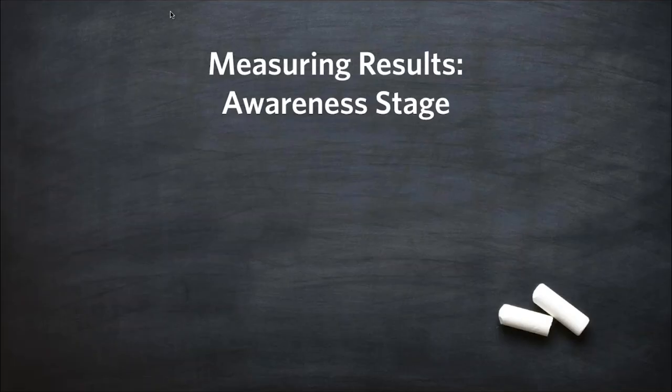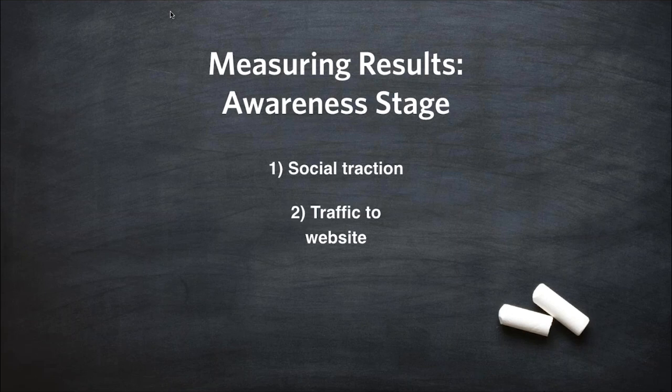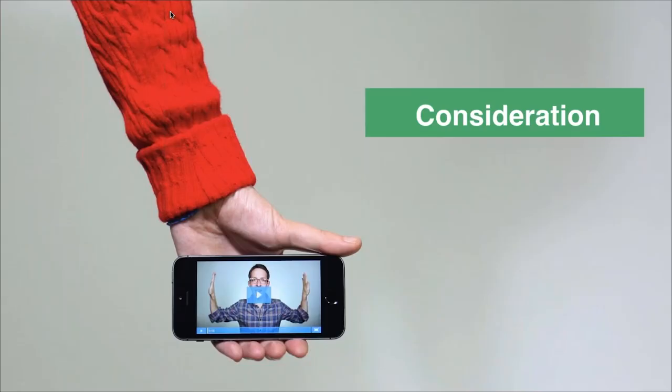How do we measure results from awareness stage videos? Number one for me is social traction — how well are your videos performing? Are you getting a lot of views and shares? Are people going to your website? Are you driving traffic with calls to action throughout your video? If you're using these videos within email campaigns, are you getting email responses? There are a lot of great ways to measure results in the awareness stage, and I can link out some resources at the end of this.